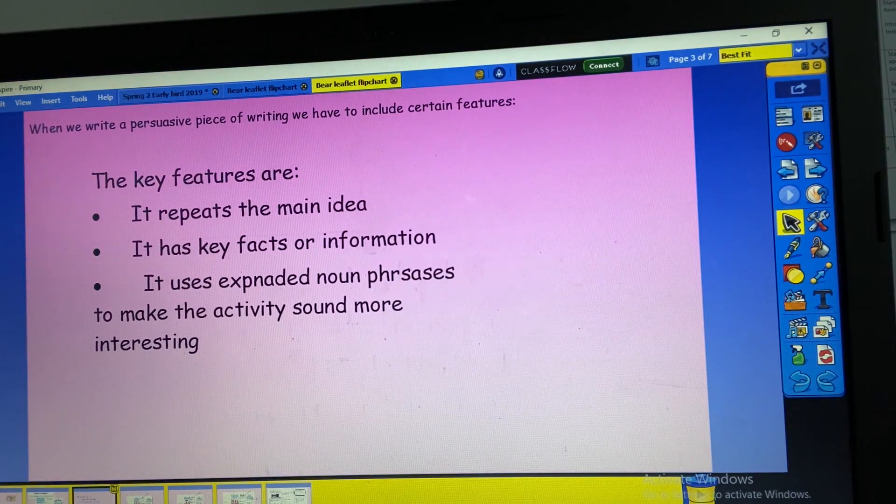When we write a piece of persuasive writing, there are some key features that we need to include. The leaflet or piece of writing needs to keep repeating the main idea. It needs to have some key facts or information, and it needs to use some expanded noun phrases to make the activity you're potentially going to sound more interesting.